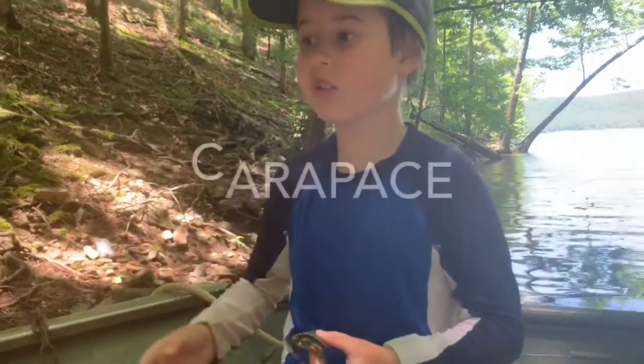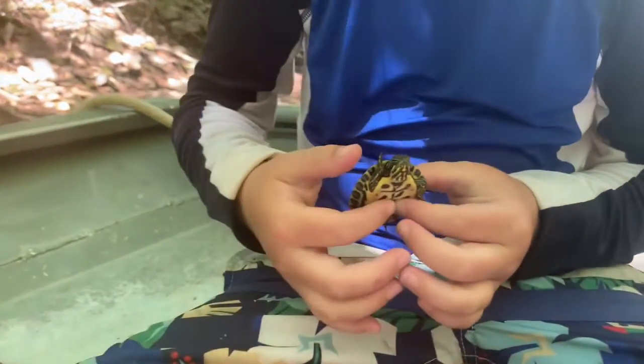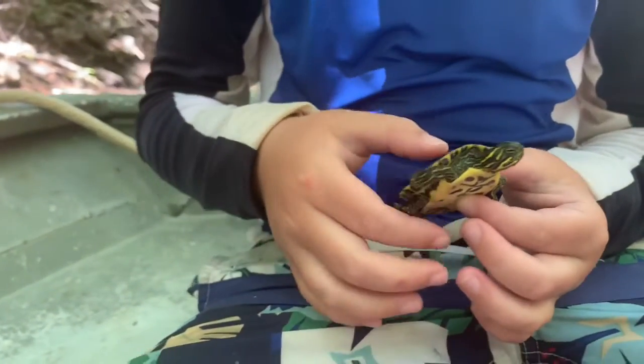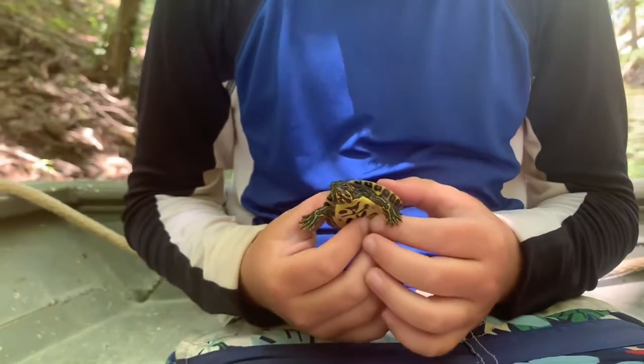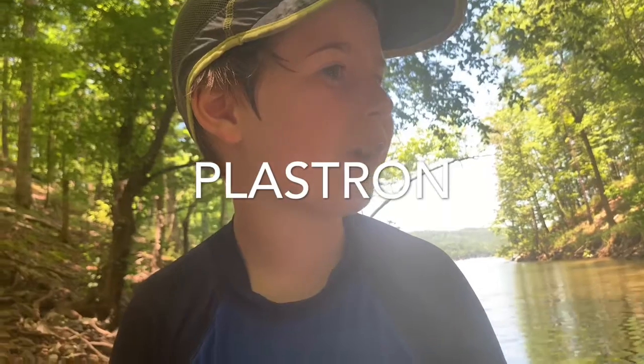So the shell is called a carapace. And you see that little underside right there? I forgot what that part's called, but I know it. Dad, do you know what it is? Rostrum.